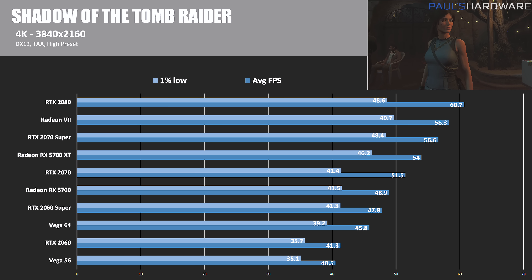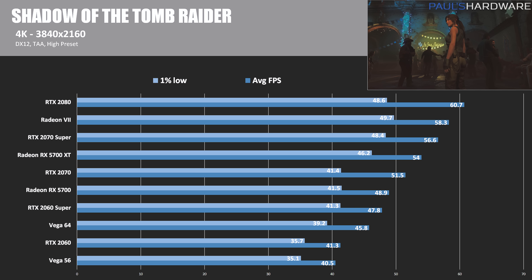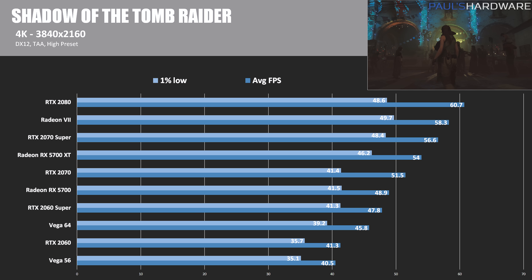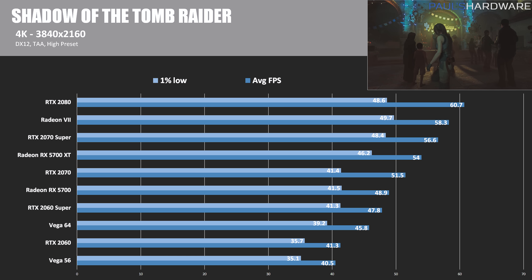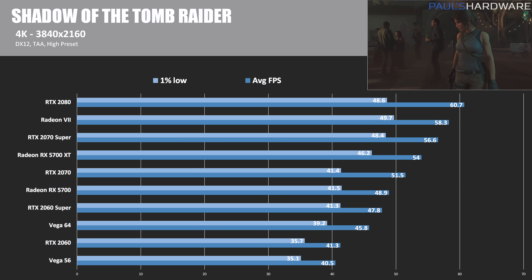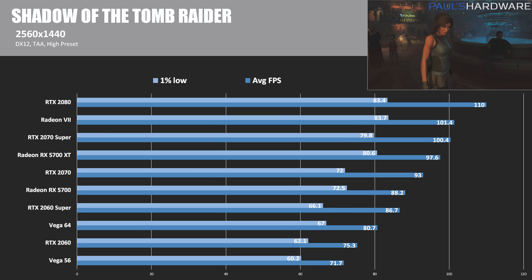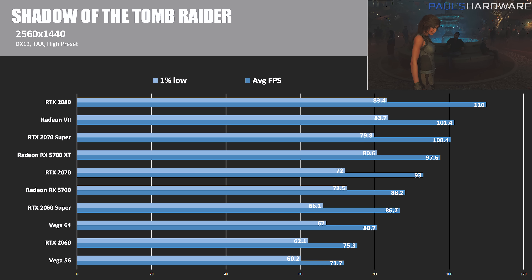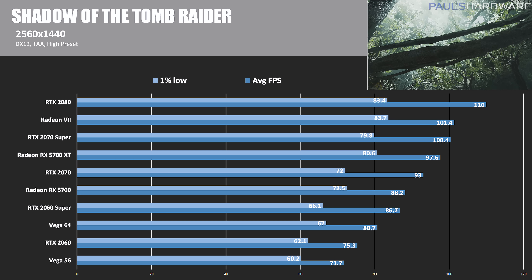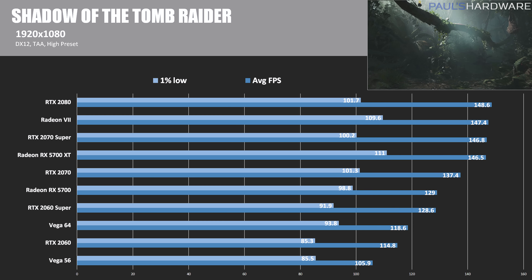Next, Shadow of the Tomb Raider at 4K. The 5700 XT isn't quite able to beat the 2070 Super, but it does beat the RTX 2070 — further evidence of why Nvidia followed up the 2070 with the Super. The 5700 performs very well here, beating not just Vega 64 but also the 2060 Super. At 1440p, the 5700 got 88.2 FPS compared to the 2060 Super's 86.7, and the 5700 XT again beats the 2070 and comes in just shy of the 2070 Super.